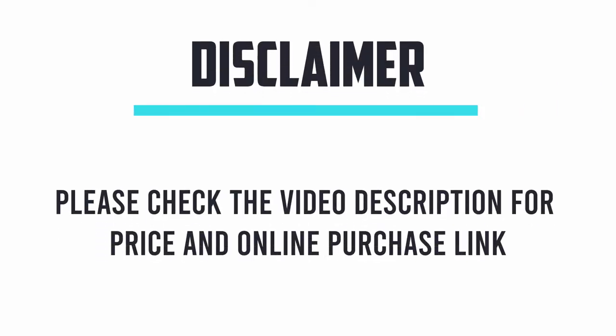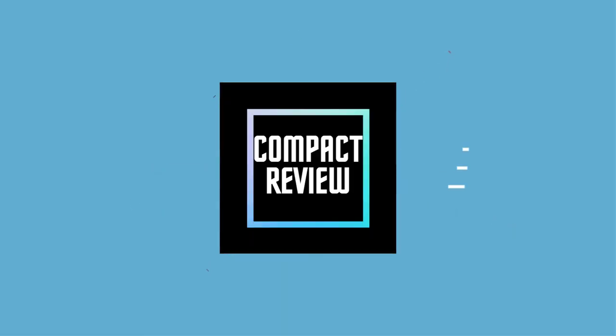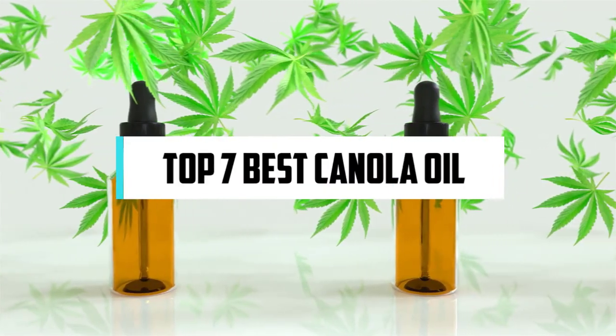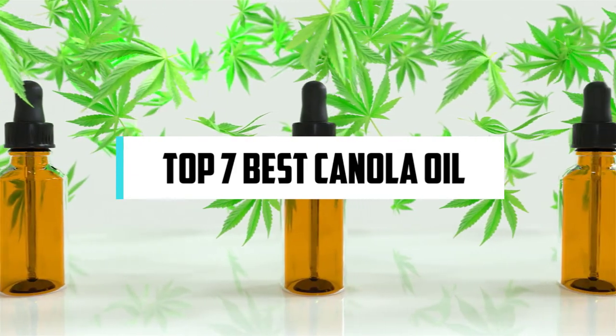Hi! If you are new here, welcome! You are watching Compact Reviews. We aim to update on the latest and best everything that has to do with cooking and the kitchen. We test them out in real life so you know what they're like even before buying them. For someone who loves cooking, nothing could be better than Compact Reviews. In this video, we will discuss the top 7 best canola oil. So let's get started.